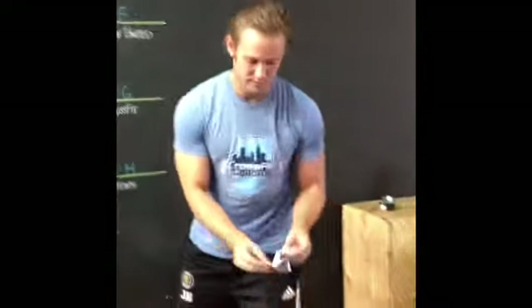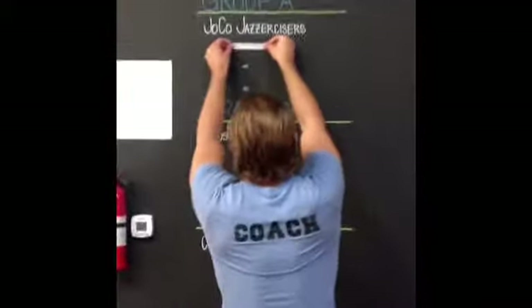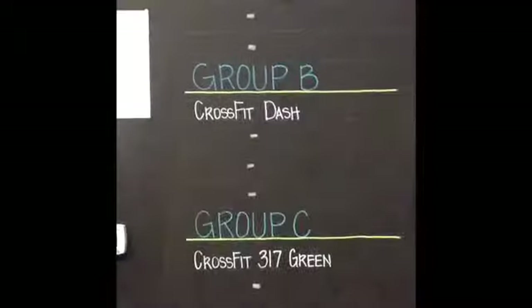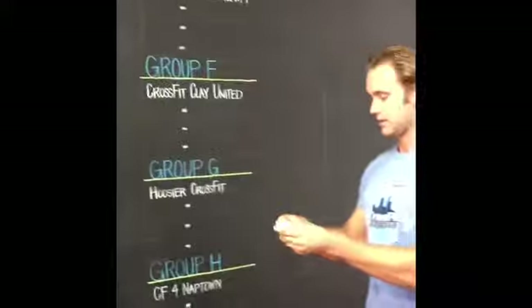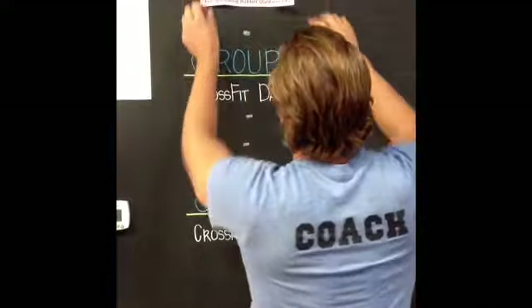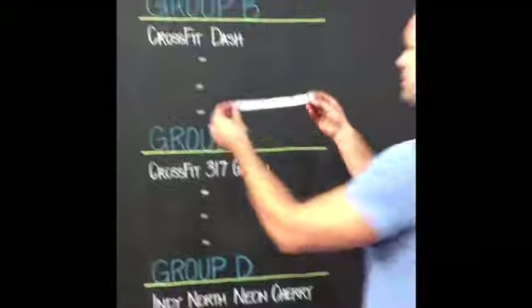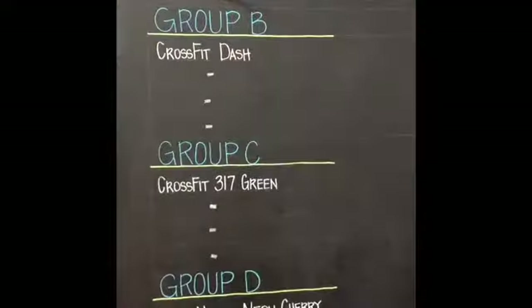Group A, spot number two: Indy North Force. Spot number three, group A: Fire Breathing Rubber Duckies from CrossFit Naptown — pretty sweet name. And the fourth and final spot for group A is Reebok CrossFit Finish Line, Team Jam. If I recall correctly, that's part Finish Line and part CrossFit Naptown.